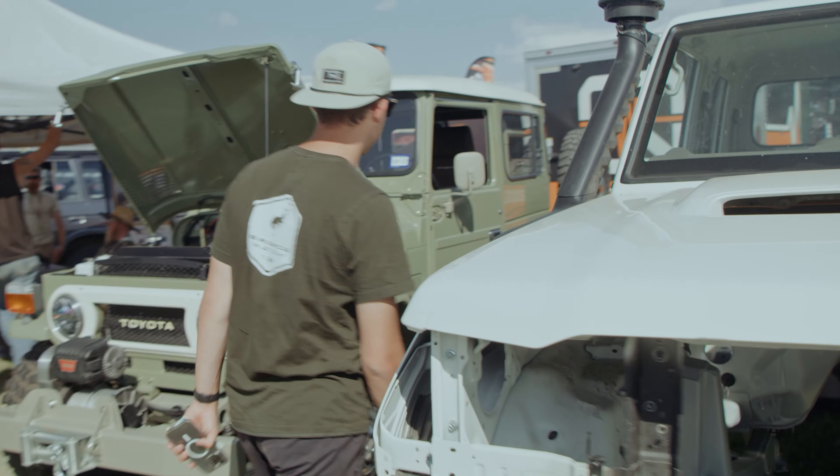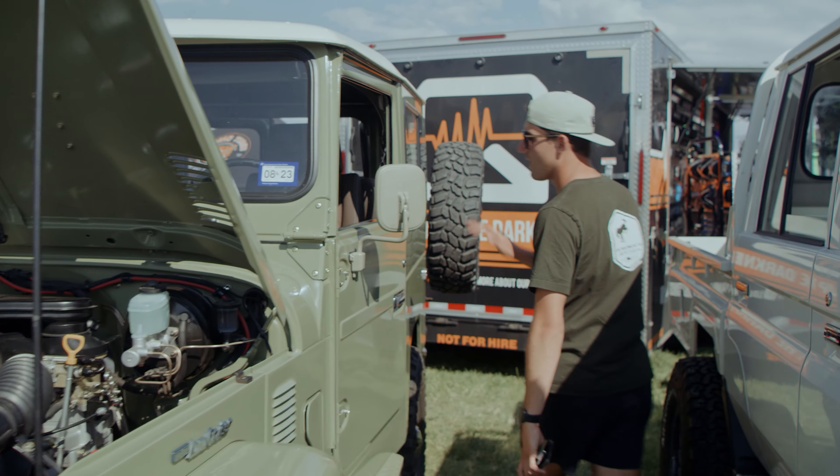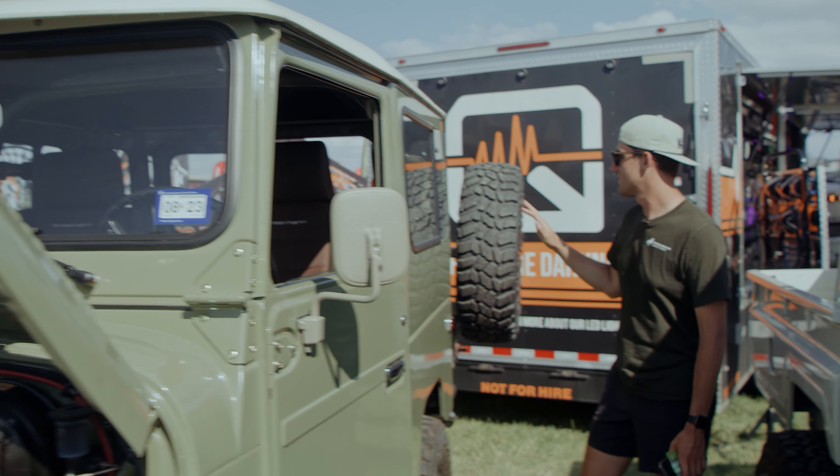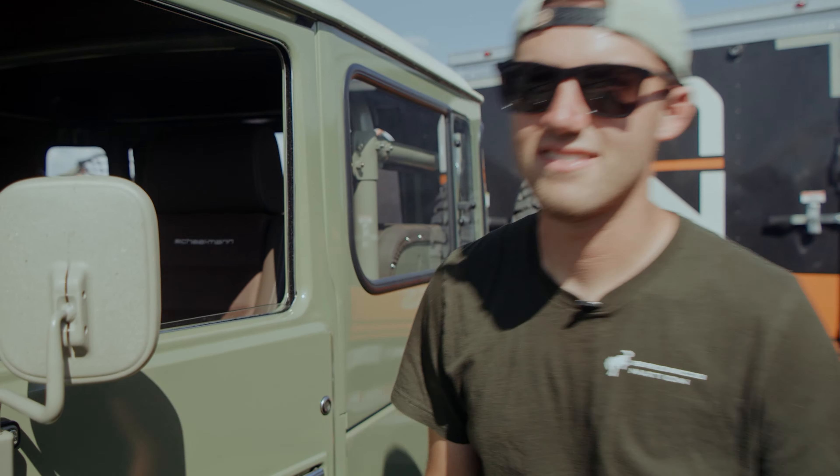Another sick Toyota Land Cruiser — this one in one of my favorite colors, a boxwood green with brown seats. Just super cool. I don't know much about it but it's a beautiful truck and I appreciate it for what it is. It even smells like an old airplane, which I love.